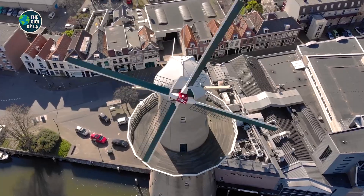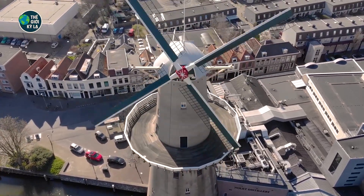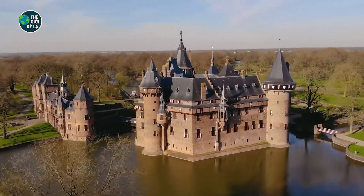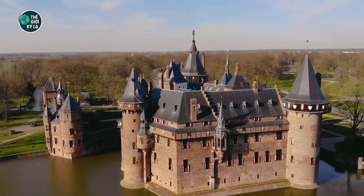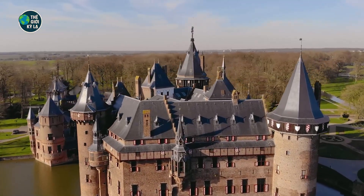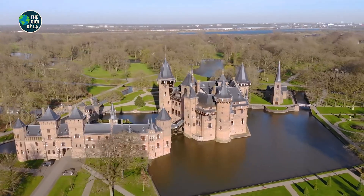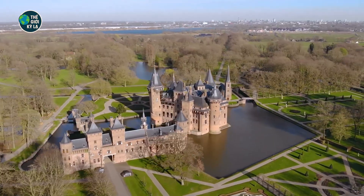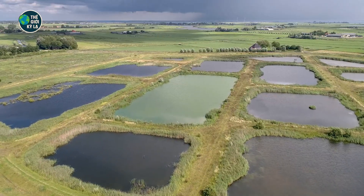First, the numbers will blow your mind. About 26% of Dutch land is below sea level. Over half the land would flood if the water management systems failed. More than 60% of people live in these at-risk zones. In other words, the Netherlands shouldn't exist as it does — but it does, because they made it so. In fact, the name 'Netherlands' literally means 'lowlands.' That's not poetry — that's geography.